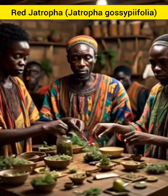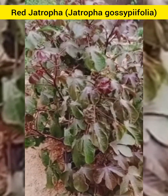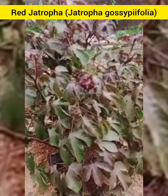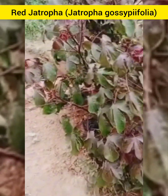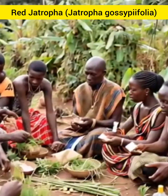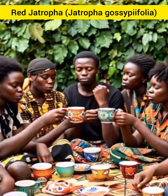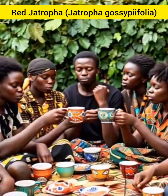Red Jethropha shows potential in helping fight infections, including viral ones. Our ancestors were wise. It is usually made as a tea, and by taking a teacup morning and evening, you will see the wonders of this leaf.